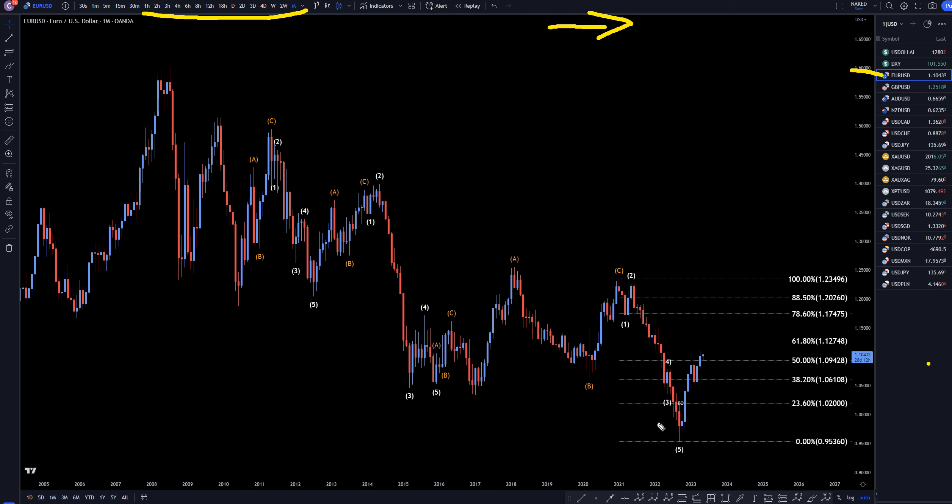On the EURUSD monthly, I still think this is going to end up growing into a trend. I do not think this is a correction. I have my Fib level here, but just to see if it does make a corrective save. I do believe that it is going to trend, probably for a 1, 2, 3, 4, 5 of A, or a 1, 2, 3, 4, 5 of 1. Either way, whether it's an A or whether it's a 1, it definitely doesn't matter to me.